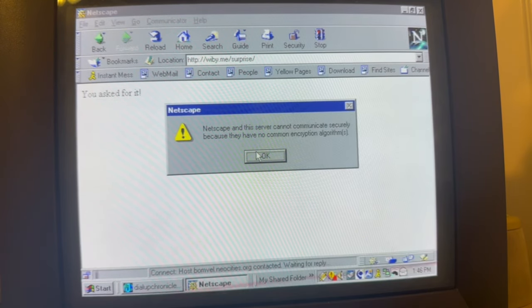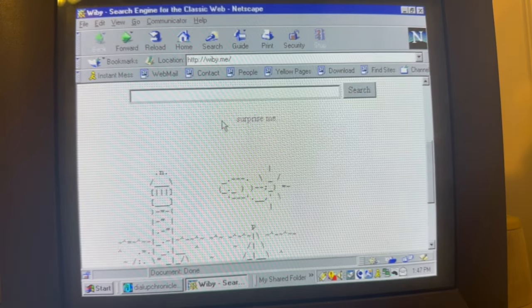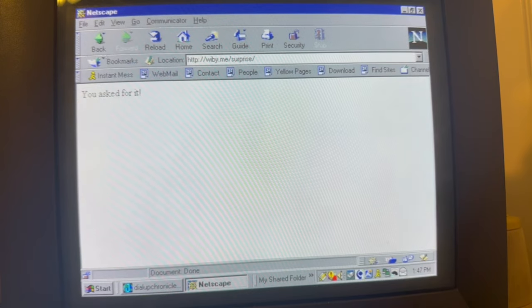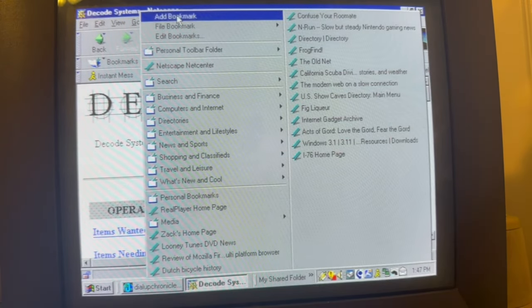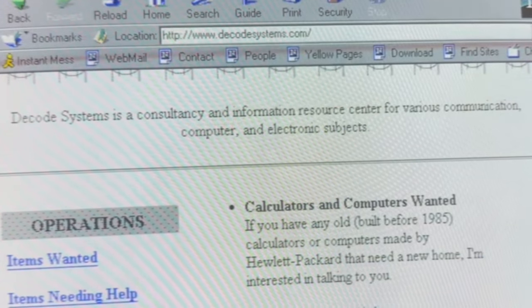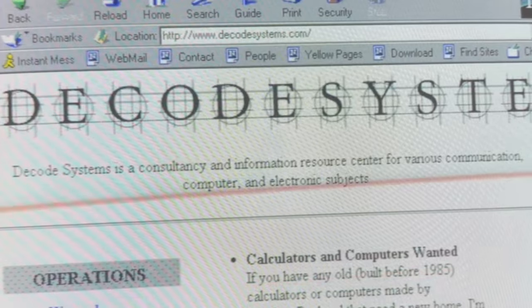This happens a lot. You get websites that just don't work anymore because they don't have all the things they need to make it work — whatever, Java. I always love seeing that N actually work. Let's hit it again. We're getting something. Decode Systems. Okay, this looks kind of cool. I'm going to add it as a bookmark and we'll just briefly look through it. Decode Systems is a consultancy and information resource center for various communication, computer, and electronic subjects.